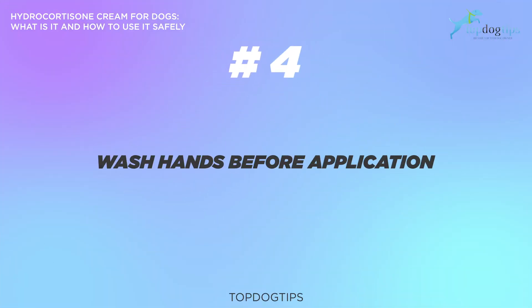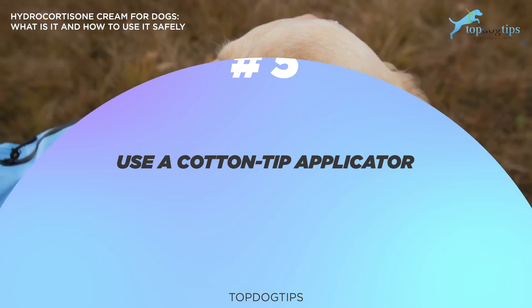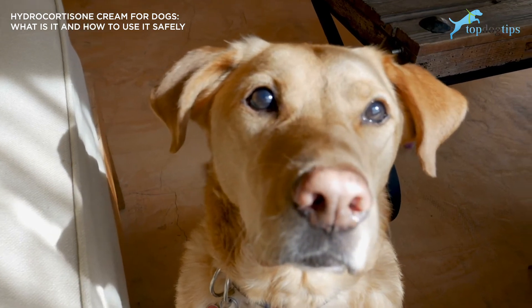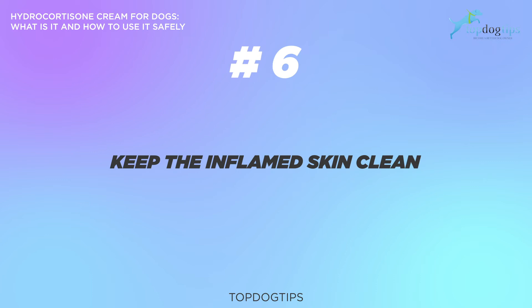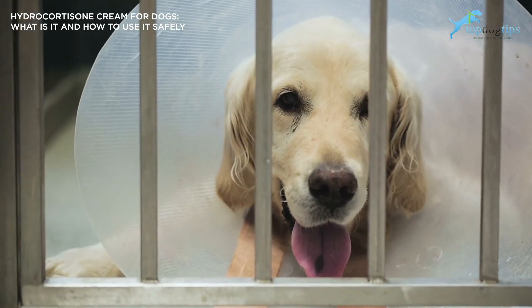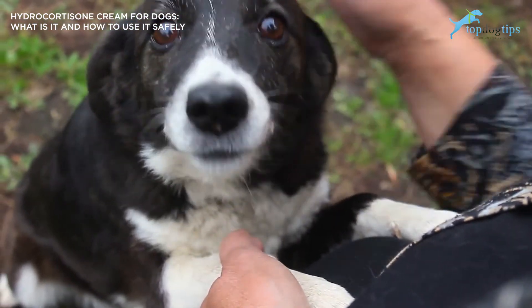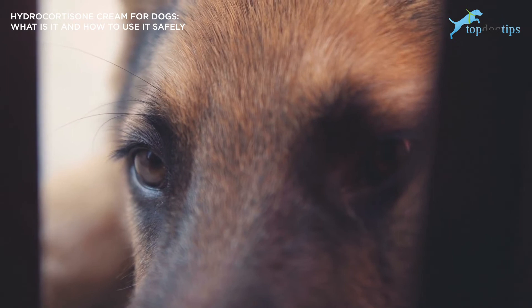Number four: make sure you wash your hands before applying cream on your dog's skin. Number five: use a cotton tip applicator. You may want to use a cotton swab, apply the cream to one end, and gently spread it around the rash — this is a safeguard against infection and simply the easiest way to apply the ointment. Number six: keep the inflamed skin clean. Animals with dry, irritated skin will lick, itch, and even bite it in an attempt to soothe or heal the area. Without them knowing, this worsens swelling and spreads the rash, increasing chances of infection — which is why it's important to routinely wash the area, particularly before applying hydrocortisone cream or any other topical solution.